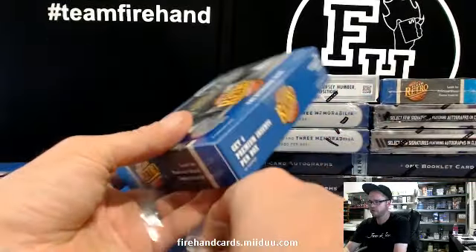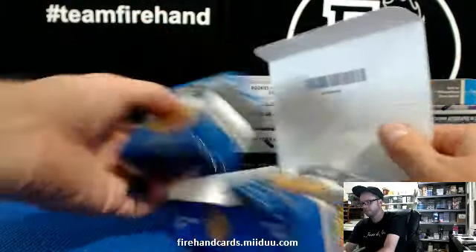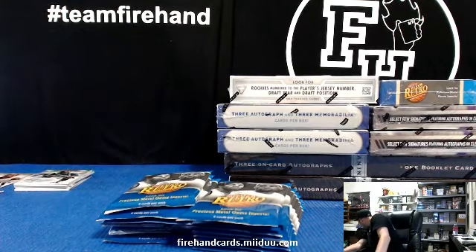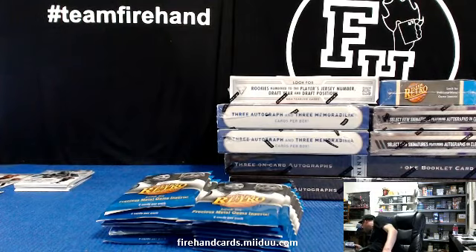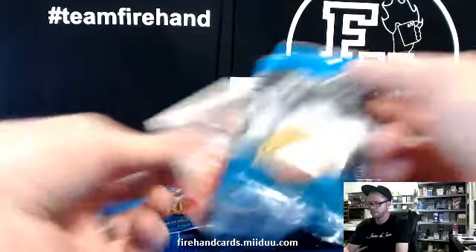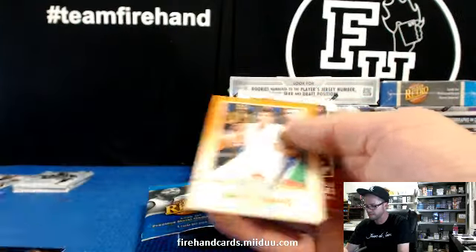The new Retro — got Magic Johnson and LeBron on the cover. 18 packs a box. Metal card — Livio Jean-Charles from France. I don't know where that guy is.